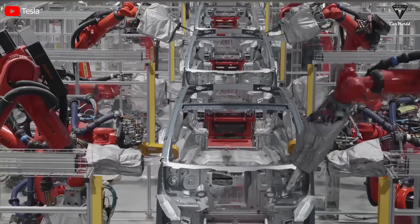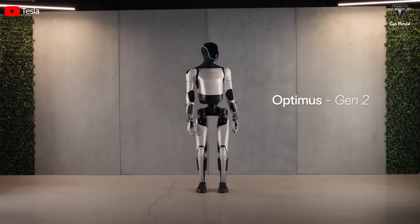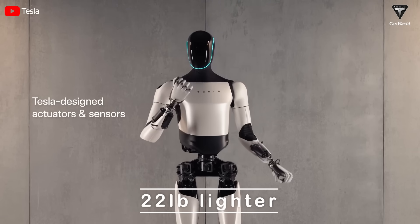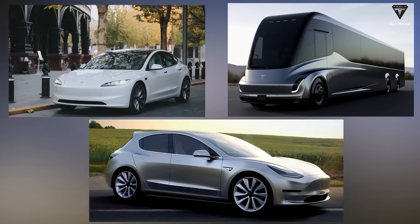There is a new signal for the revolutionary Model 2 production line. The Optimus Gen 2, with a modern design, comes with a series of outstanding improvements, such as 30% increased movement speed and 22 pounds lighter. There's more to this launch — we're definitely seeing the future for the new models that'll be launched soon, especially the Model 2.